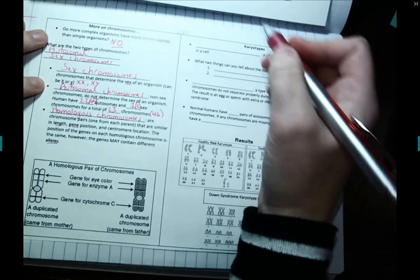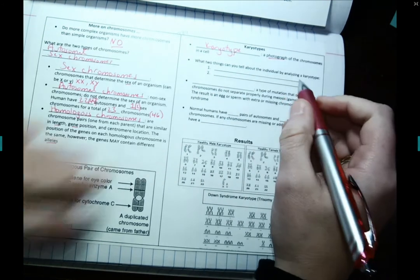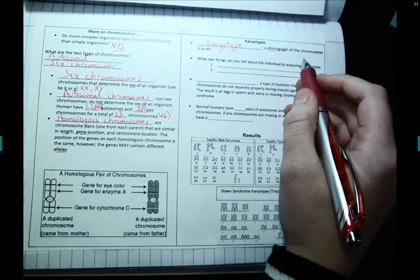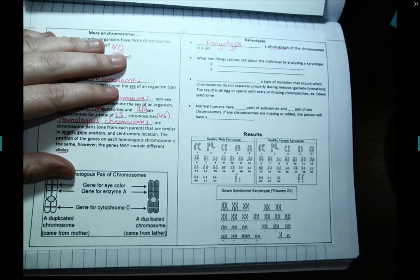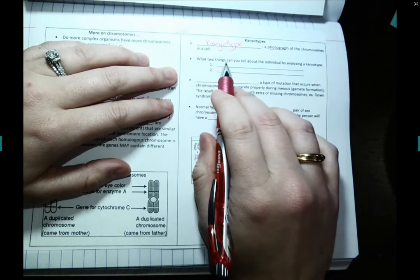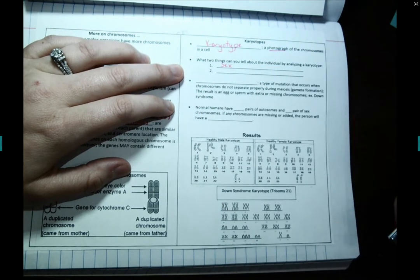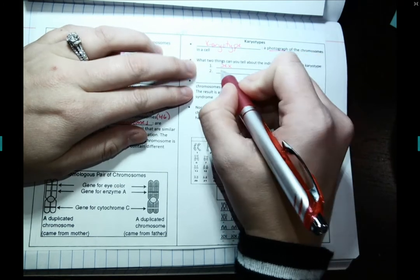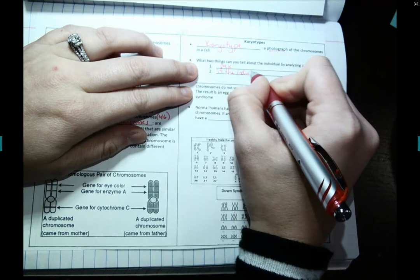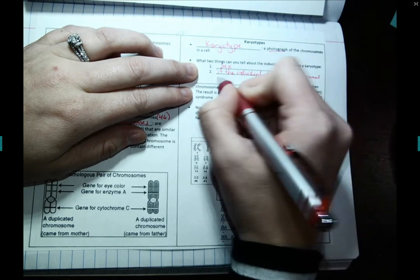A karyotype is a photograph of all the chromosomes in a cell for that organism. Karyotypes are really useful — they can let us see all 46 chromosomes or 23 pairs, and they can tell us two things about an individual: the sex of that individual, whether they are male or female, and whether that person has a chromosomal disorder.